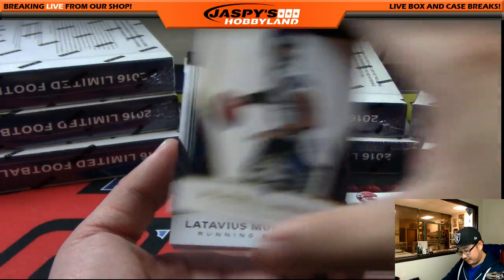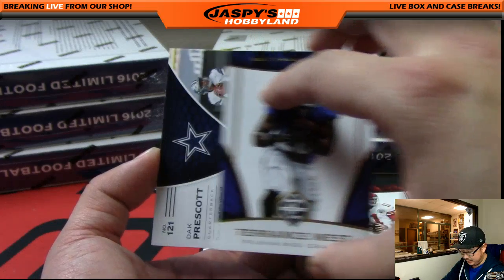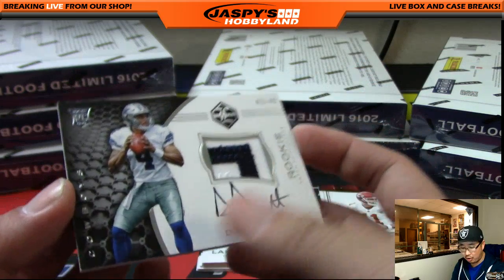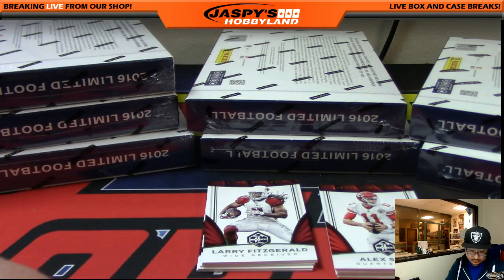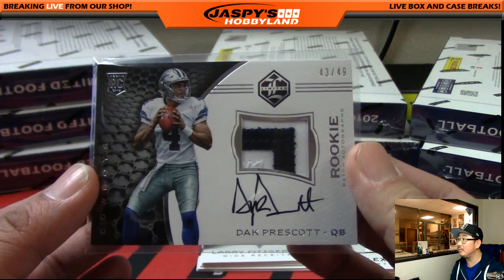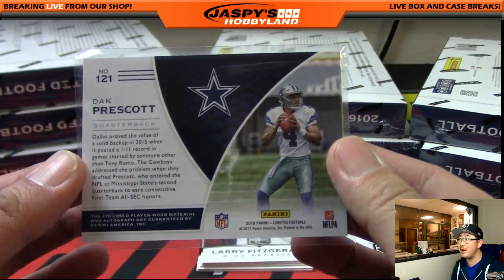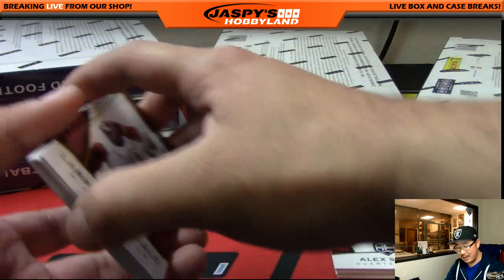Russell Wilson, Latavius Murray, Blake Bortles, Terrence West, and Dak Prescott. Wow — RPA, 43 out of 49, two-color patch, on-card auto, black ink, Cowboys, Dan-O. There it is, Dan. Bam. Go big or go home, folks — scared money don't make money, ladies and gentlemen. Dak attack coming out of this. This has been a great case, folks.